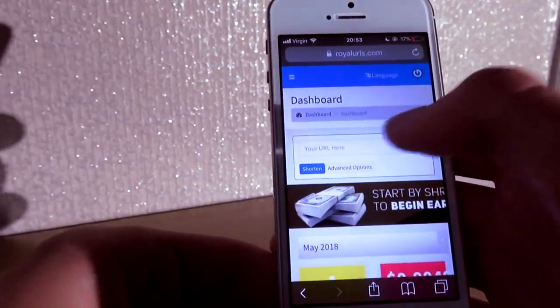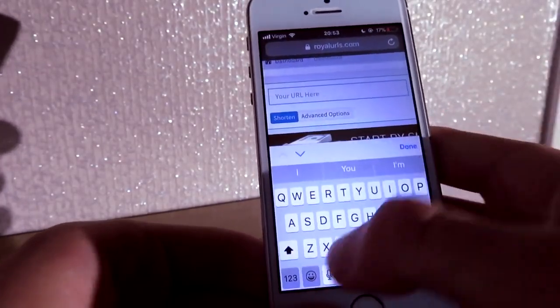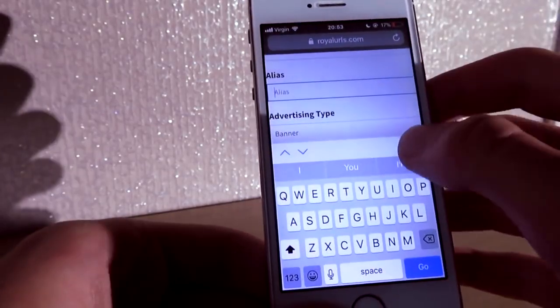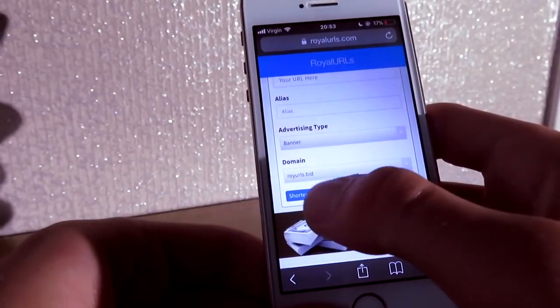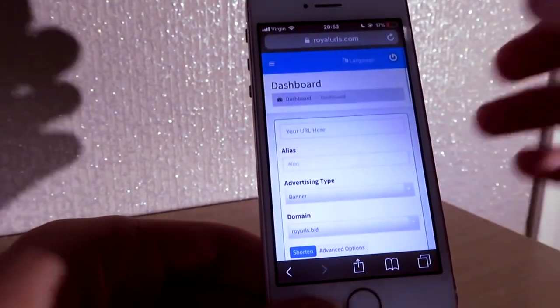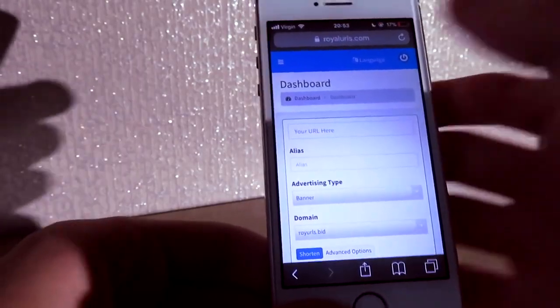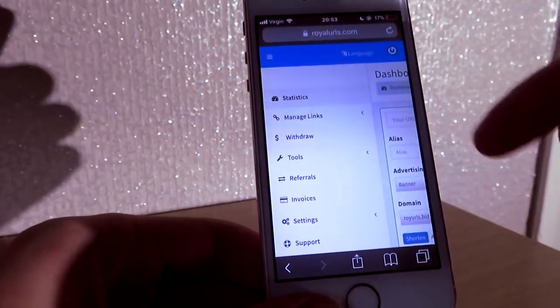You shorten links, you share them, and you make money — it's as simple as that. Click on the URL field, type in your URL, click 'Alias', you can change the name of the website, then click 'Shorten'. Once you click shorten you're going to get a link, and all you're going to do is share it through Twitter, Instagram, Facebook — anywhere.